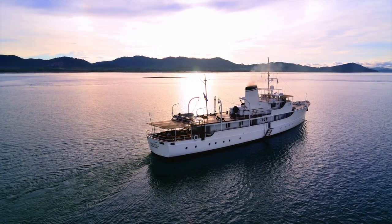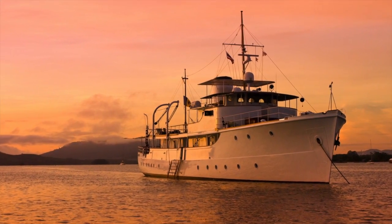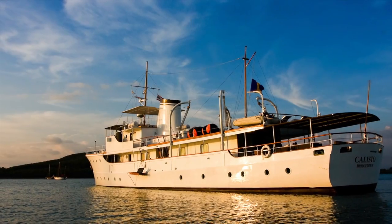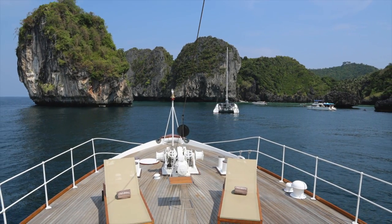The 42-meter motor yacht Callisto may not be as famous as her sister ship Calypso, which served Jacques Cousteau on his ocean explorations for over 40 years, but she definitely shines in her charm and luxury.